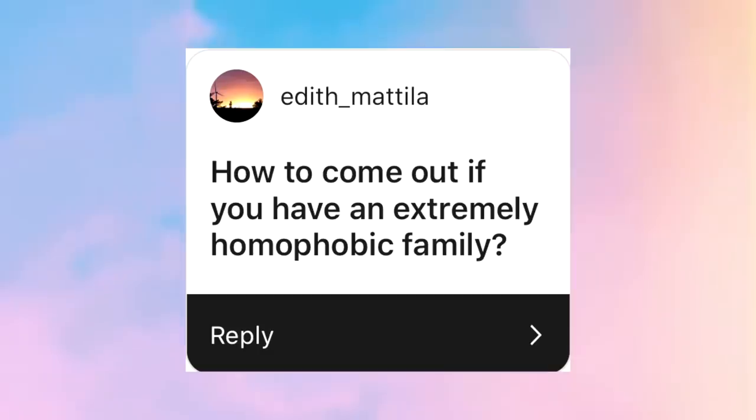This question is: how to come out if you have an extremely homophobic family? As I always say, safety is number one. Please don't feel like you have to rush into coming out — it's a personal journey, so don't compare yourself to others. Everyone has a different timeline and completely different circumstances. Analyze your situation: if you have a good support system and feel safe, then be open and honest. But if not, safety is a priority.